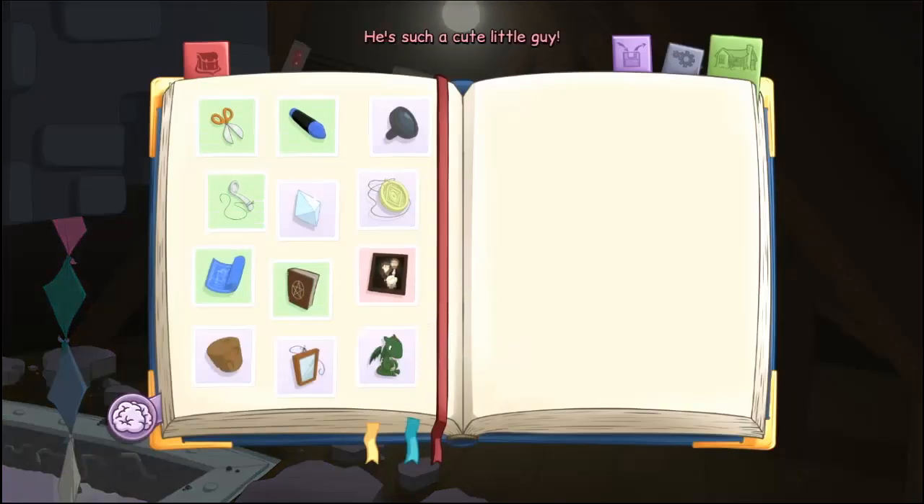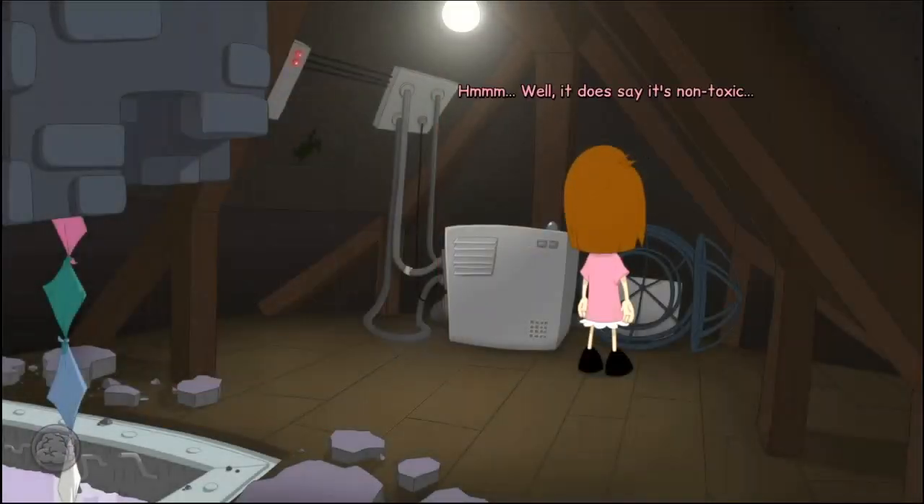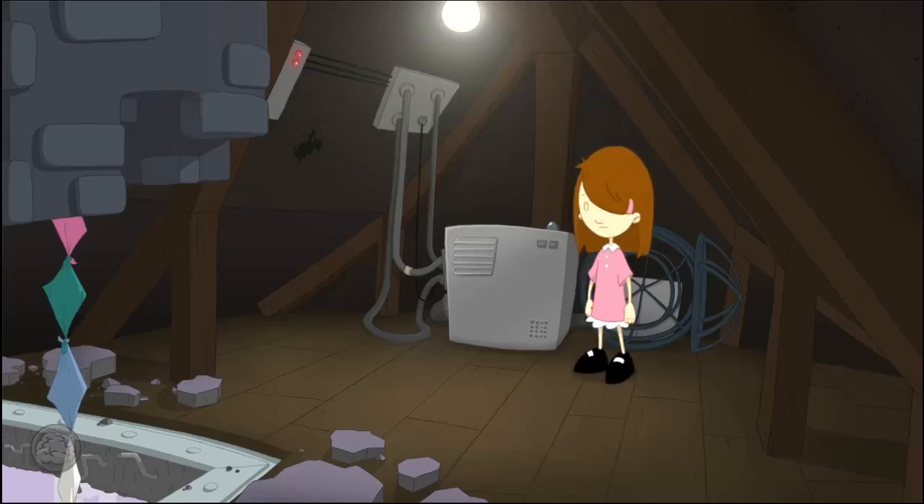He's such a cute little guy. Aren't you just the cutest little dragon? Don't worry, you're safe with me now. Oh! There's something written on the side here: non-toxic, made from paraffin wax and pigment. Well, it does say it's non-toxic. Alright, little fella — you hungry? Some yummy paraffin? Whoa! He really gobbled that up. I think he's ready to start blowing out fire somewhere. So cute!